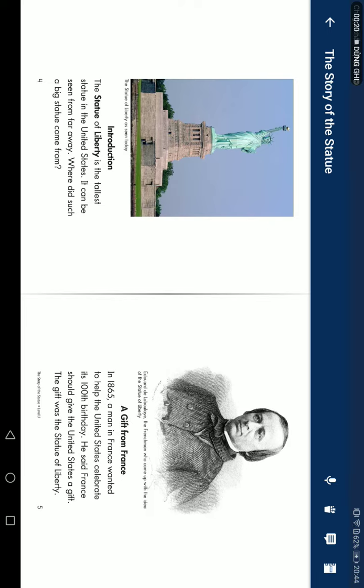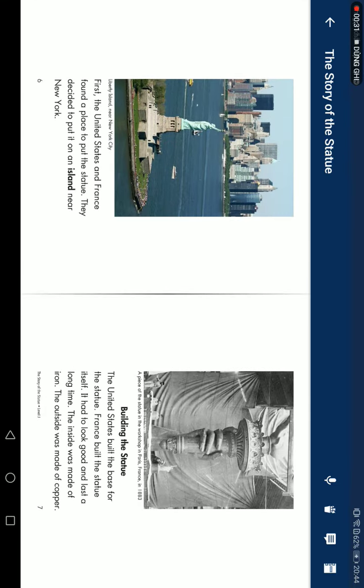In 1865, a man in France wanted to have the United States celebrate its 100th birthday. France should give the United States a gift — the Statue of Liberty. First, the United States and France found a place to put the statue. They decided to put it on an island near New York.